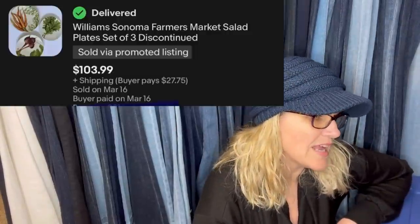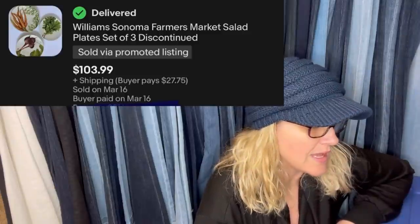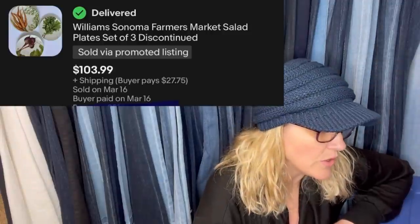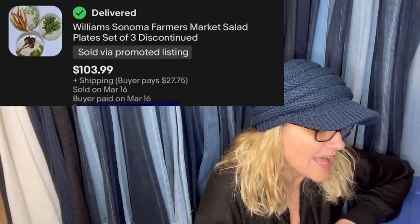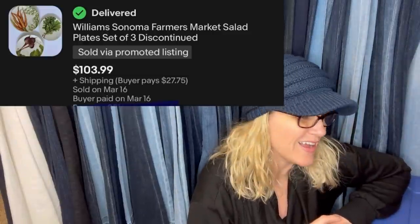Paid $5.99 for all three at Goodwill. Took about a week and sold for full asking price plus buyer-paid shipping. Williams-Sonoma Farmer's Market salad plates, set of three, discontinued. Sold for $103.99 plus shipping. That's awesome.